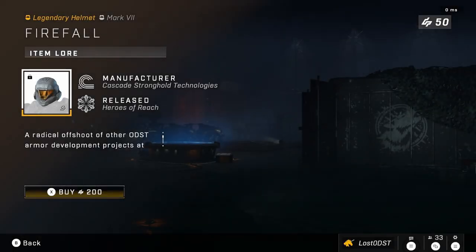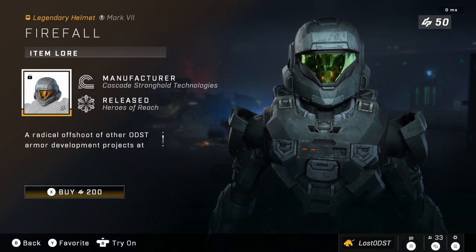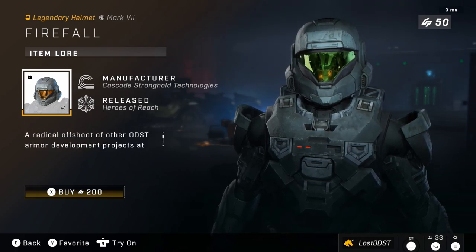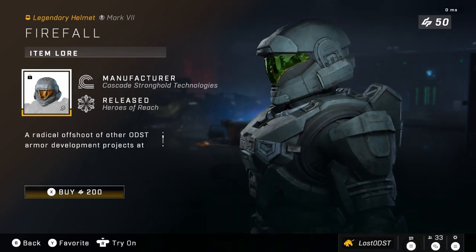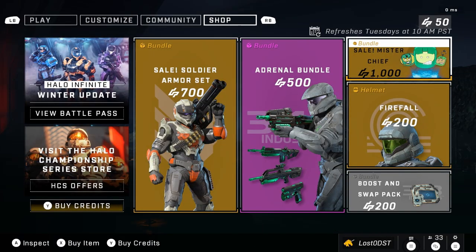The Firefall helmet has finally returned — it's only shown up in the shop once or twice and is very rare. I've been waiting for this one for a long time. Initially it cost 700 credits, but they've knocked the price down to 200 credits, which is well worth it for a single helmet. Definitely worth snatching up if you want it — 200 credits is very fair.